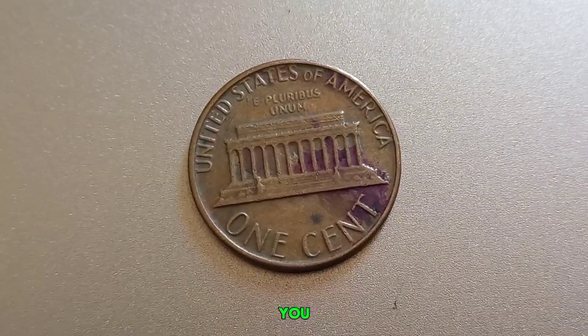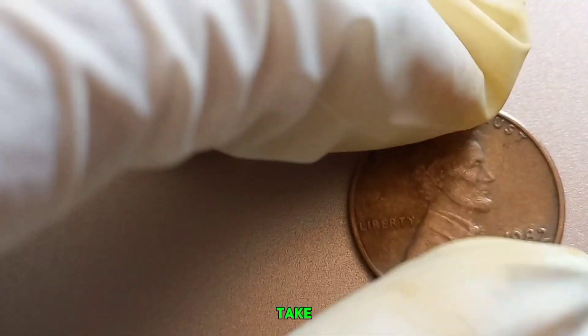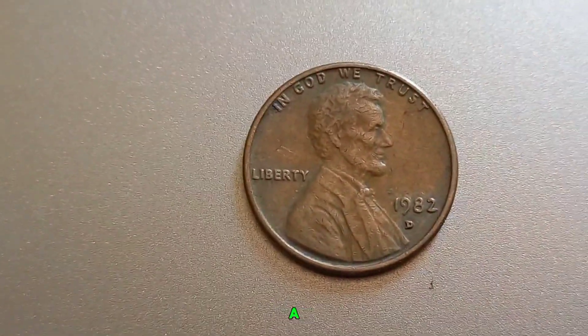So the next time you come across a 1982 D-Lincoln penny, don't just dismiss it as pocket change. Take a closer look — you might just have a hidden gem in your hands.